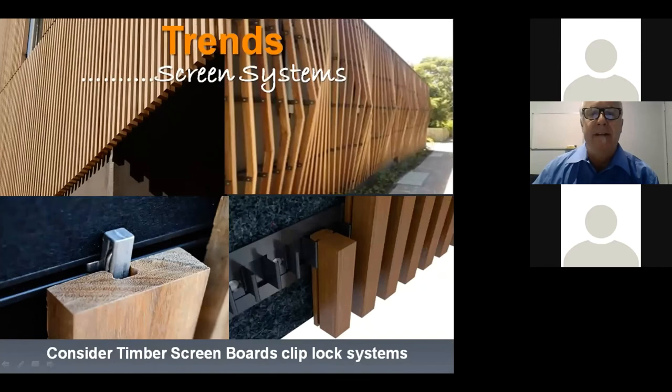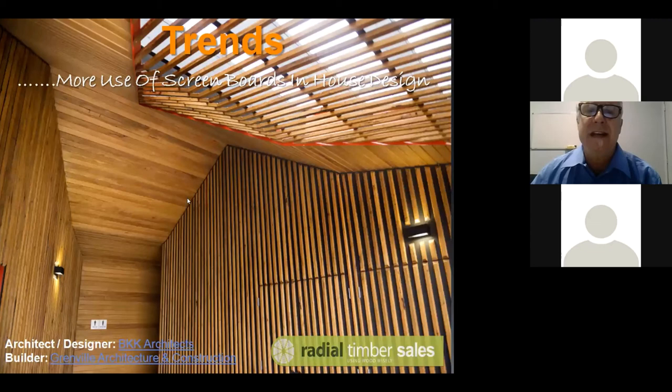Screen clip-in systems are becoming very popular — a clip-in system that is nailless and screwless can produce amazing shapes and designs. Many more screen board clip-lock systems have been developed and used mainly in commercial construction, but they're spinning off into domestic construction as well. Architects are using screen boards not just in one plane but across multiple walls — to block or let in light — making them one of the biggest growth areas we've seen in the hardwood industry.